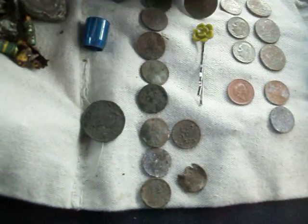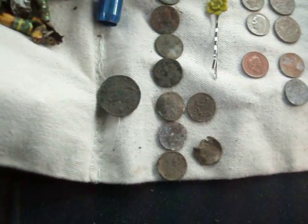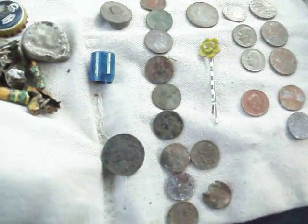Three dimes, one commemorative quarter, and eleven regular cents — no wheats.